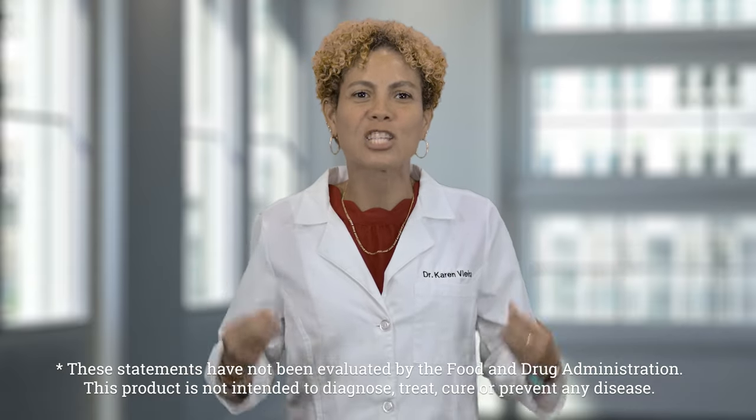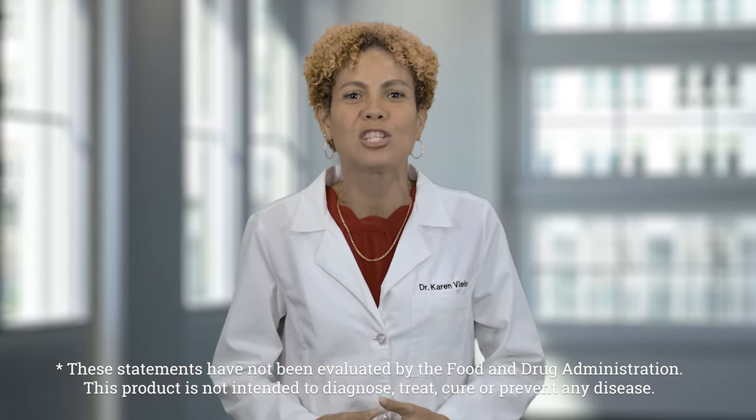What are you waiting for? Experience joint and mobility support today with Vital 3.